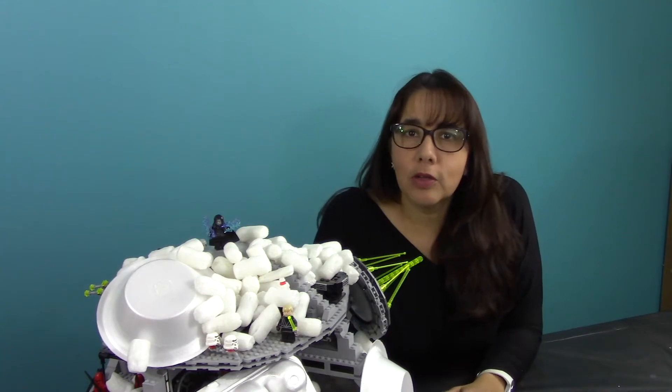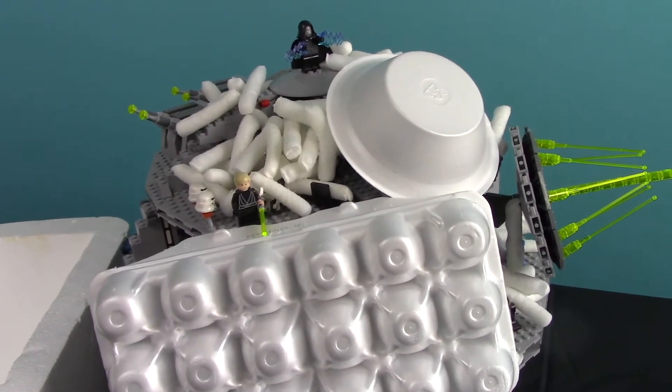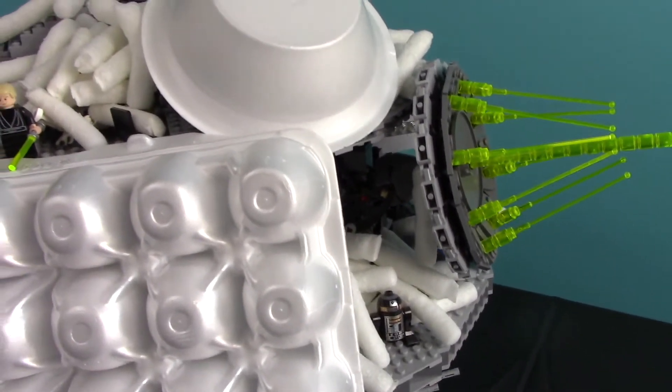Welcome to Canis Lab. Today we're going to talk about recycling. There's too much contamination with plastics — in this case, expanded polystyrene, better known as styrofoam.